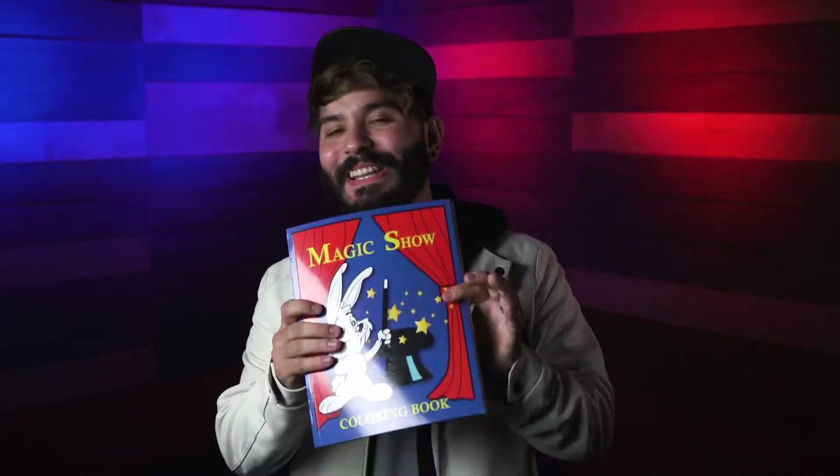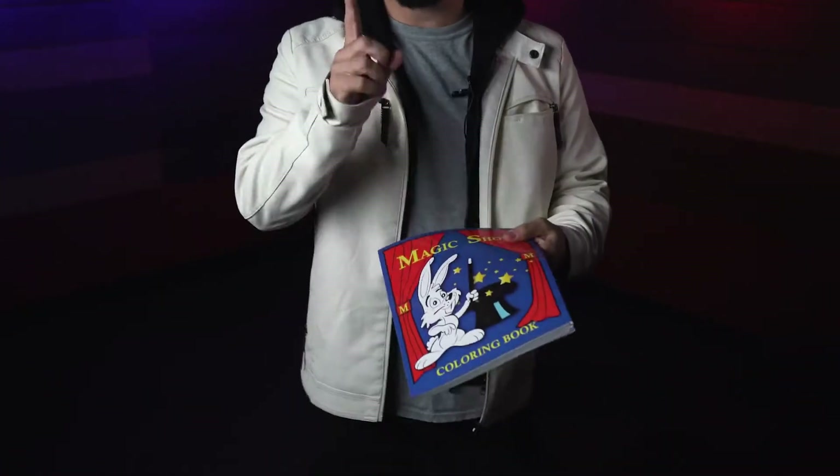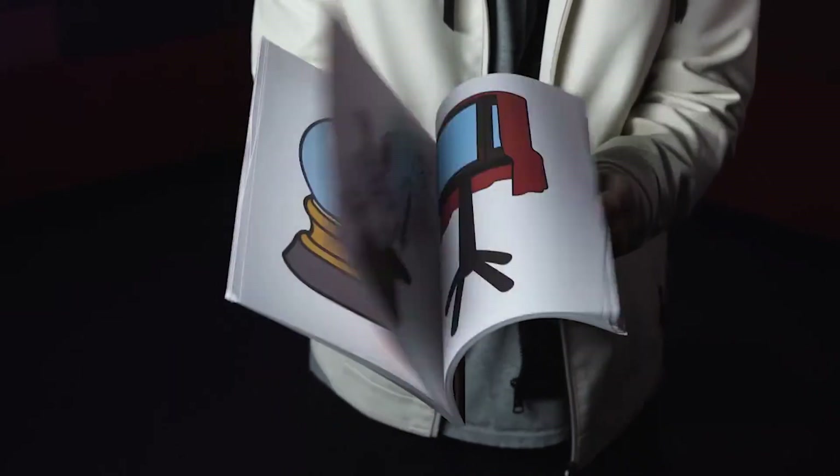Everyone has heard about the classic Magic Coloring Book, where you show the pages fully blank, you then have the lines magically appear or the drawings inside, and then everything gets perfectly colored inside. But imagine if you could...